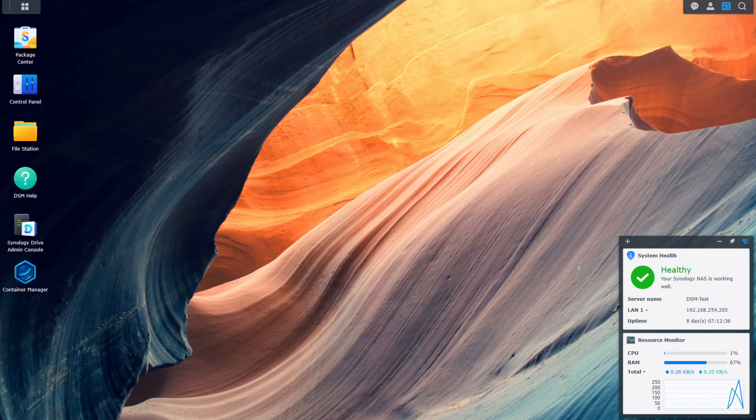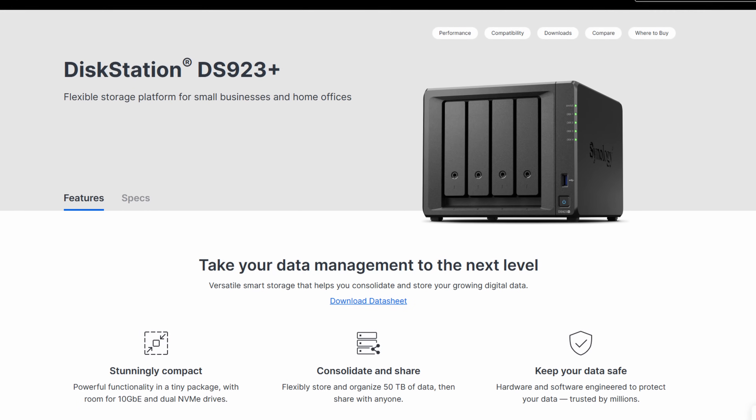Synology makes an operating system called DSM. It is to a NAS what Windows is to a PC, or macOS is to a Mac. But like macOS, you can't get DSM without buying Synology NAS hardware. So let's break down what's important when it comes to NAS hardware, because if it's so important for you to have better hardware, we should probably understand why.